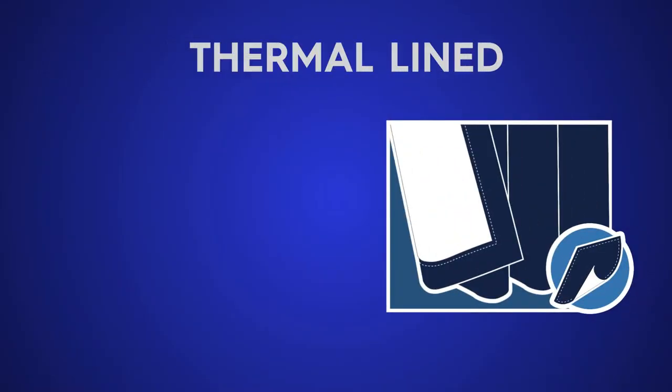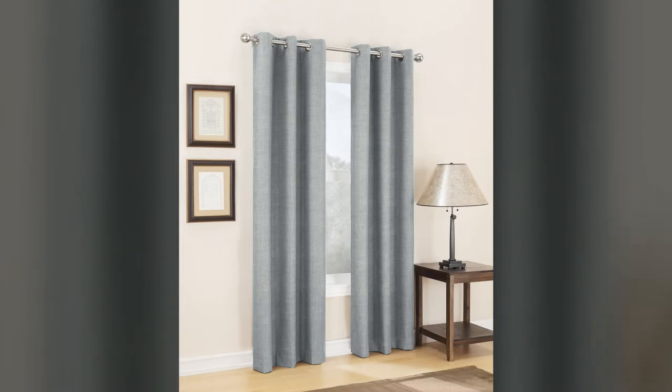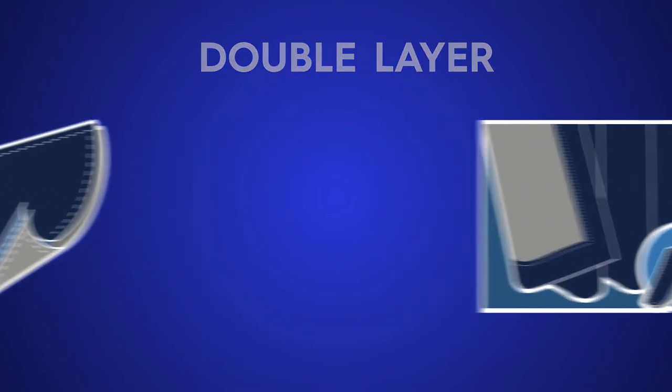SunZero thermal line curtains have one to two coated layers to offer increased insulation against heat and cold. SunZero double layer curtains include a sewn-in room darkening liner to enhance the energy efficient properties.